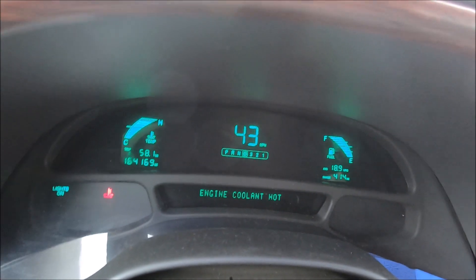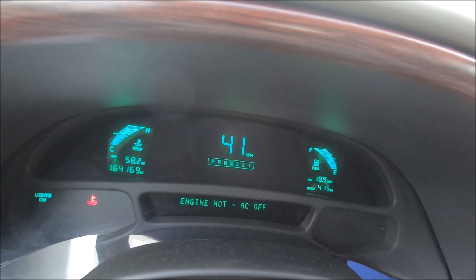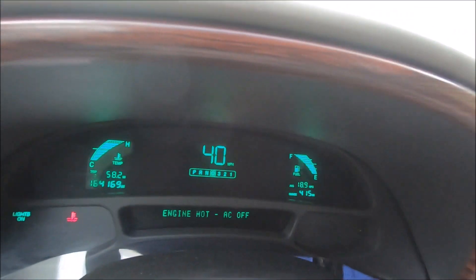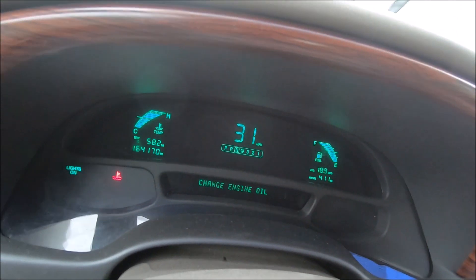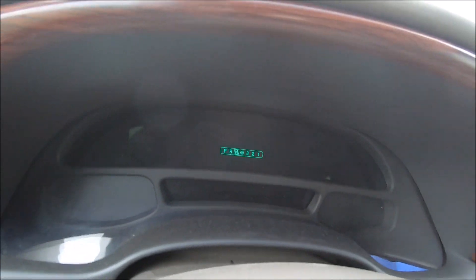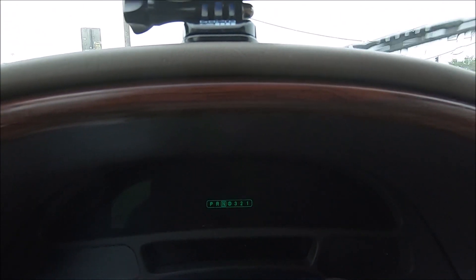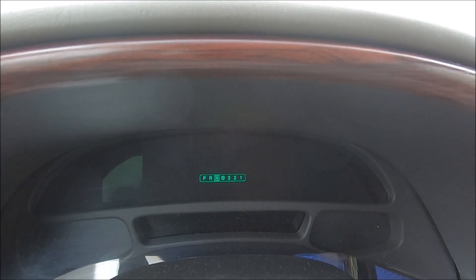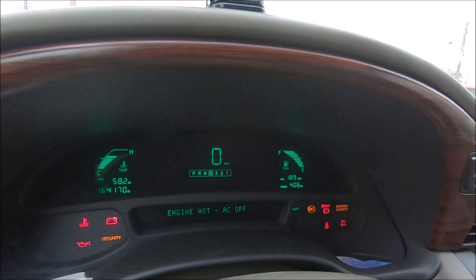I should have stayed on the expressway. The engine idled — hopefully it'll crank back up. I gotta crank it at this light. Hey, it started up, it's in drive.